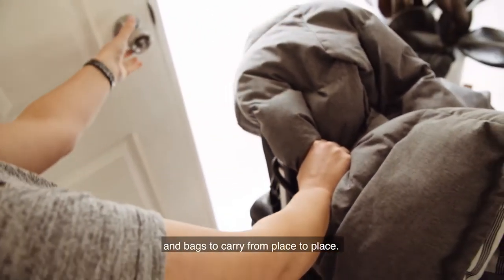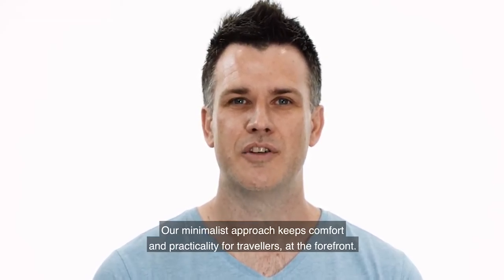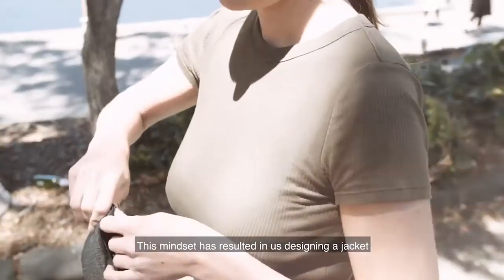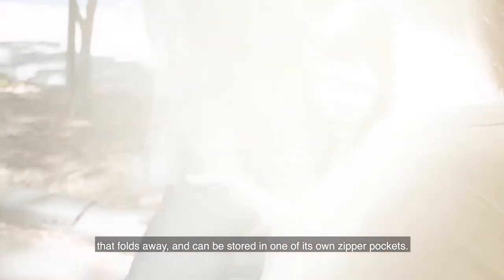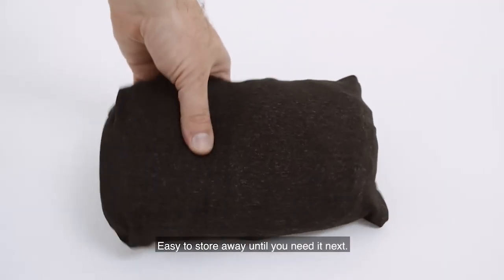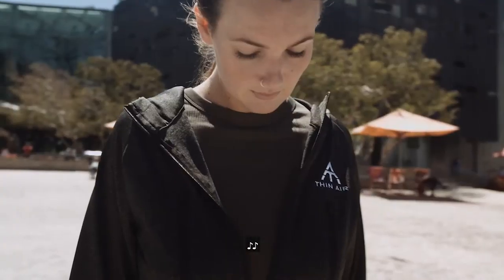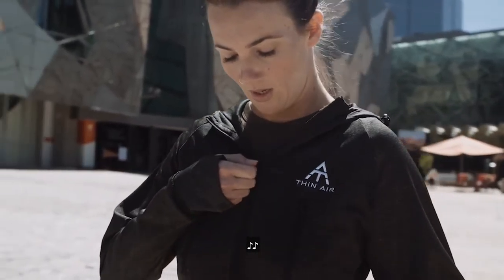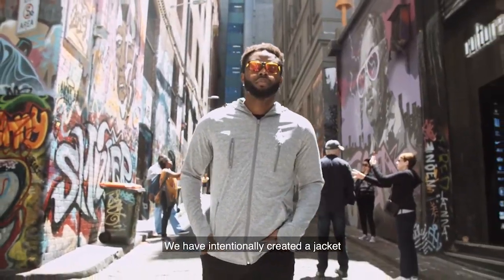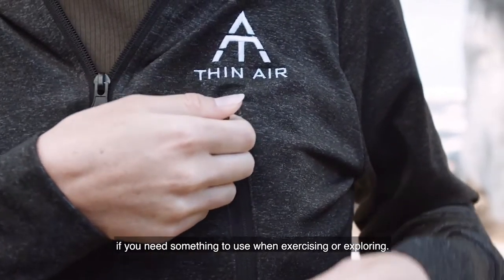But where this jacket really sings is in its ability to be completely packed away fast and with ease. We've all been excited and taken more with us than we really need, ending up with big bulky jackets and bags to carry from place to place. Our minimalist approach keeps comfort and practicality for travellers at the forefront. This mindset resulted in us designing a jacket that folds away and can be stored in one of its own zipper pockets — easy to store away until you need it next.